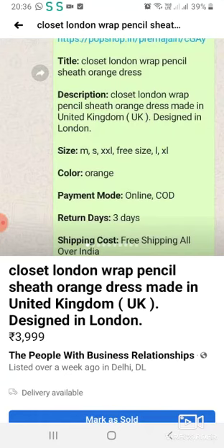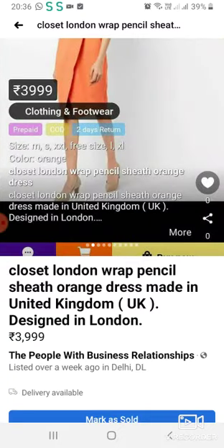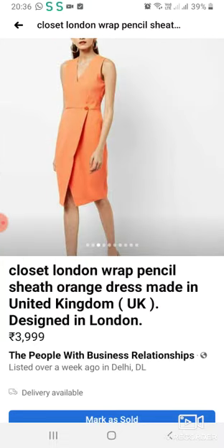This is Closet London's orange color dress, which is made in the UK. This is for sale. Please purchase it so that we can help animals with this money. This is Closet London's original piece. I am showing you the front, back, and side.